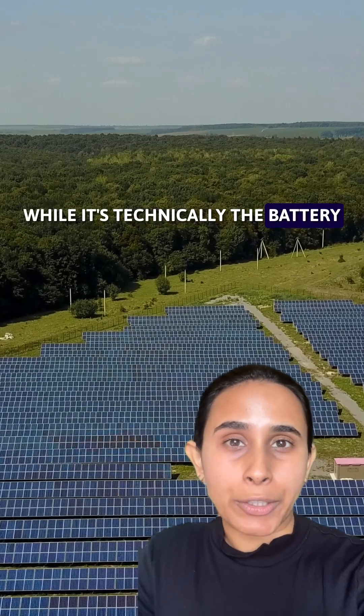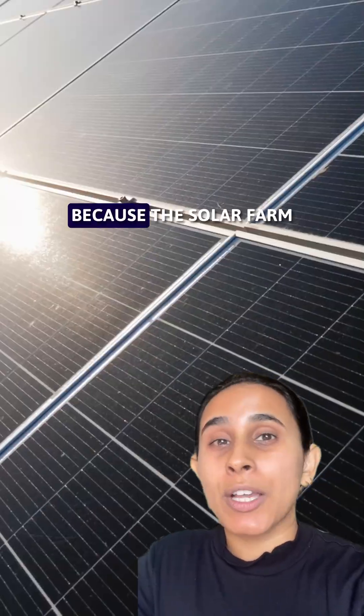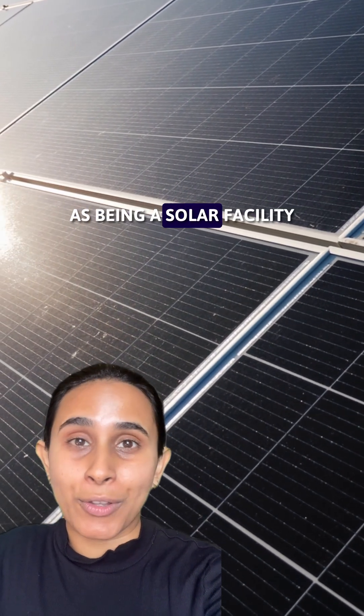While it's technically the battery that's providing that extra solar push after sunset, because the solar farm and the big battery share a connection point, it's viewed by market operators as being a solar facility.